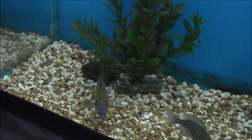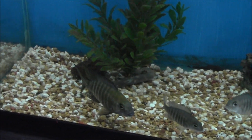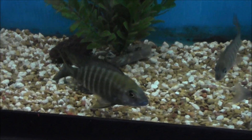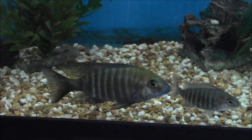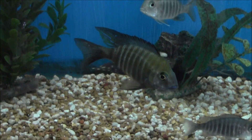We just kind of set this up yesterday. This is our male breeder and it took him a little while to adjust to the move, but he's real happy now finally, and they'll probably start getting some breeding going on here soon. Ethels are an awesome fish — we sell a ton of them, and look at that, that's why.